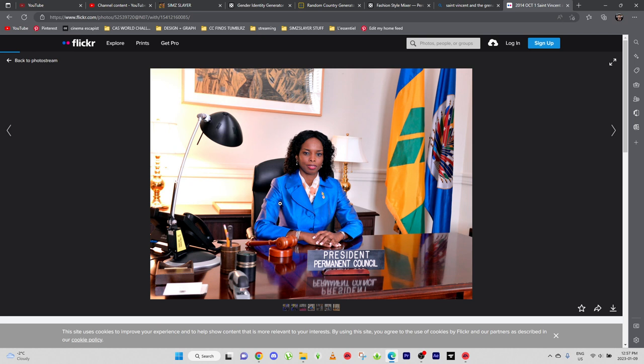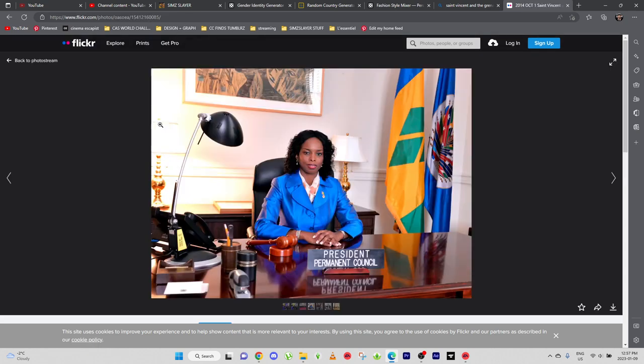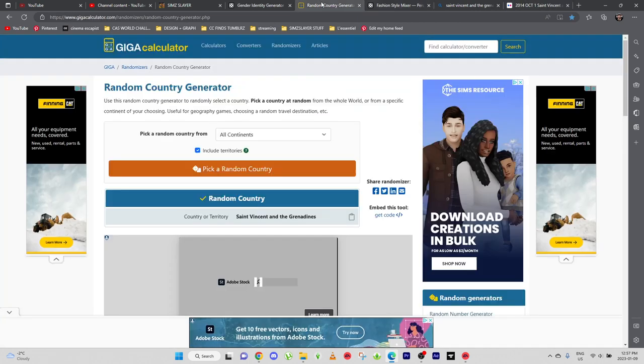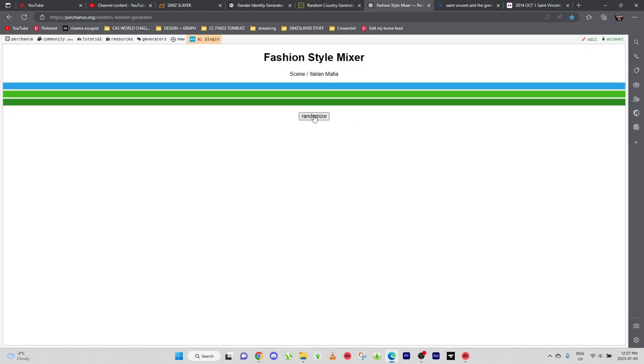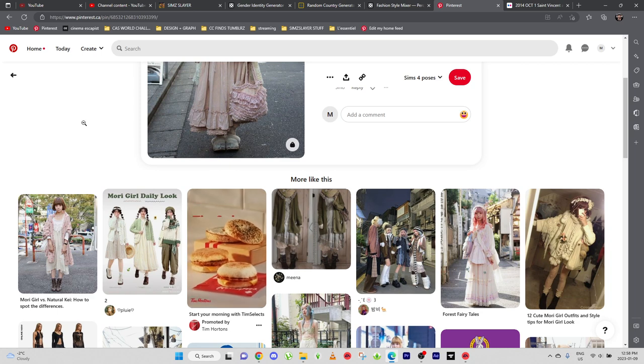This lady, who is the president of the permanent council of Saint Vincent, I think I'm gonna take her as an example — she has really nice features. So I'm gonna go with this type of face. We're gonna randomize the style: Bohemian and Cult Party Kei. Let's dive in and check on Pinterest.